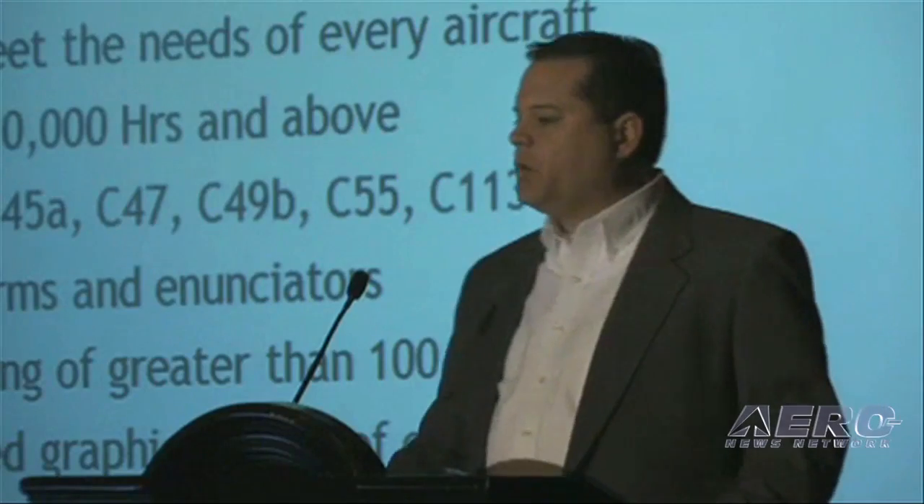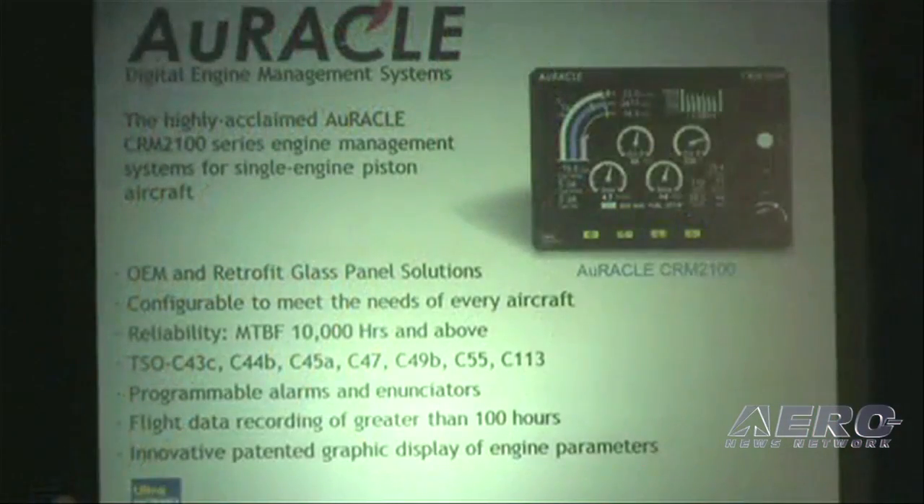The highly acclaimed CRM2120 has been on the market for several years and is retrofitted in over 350 model aircraft to date.